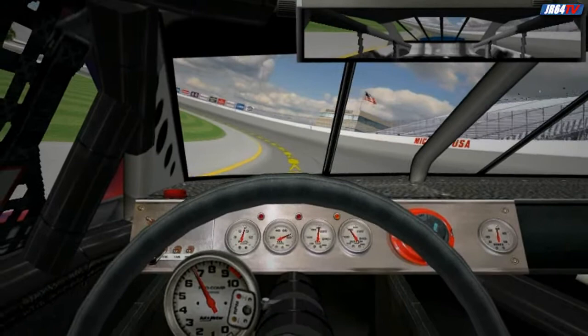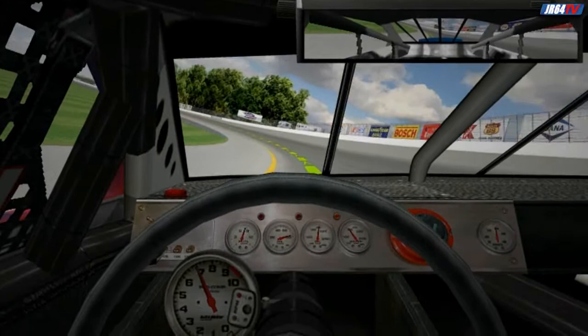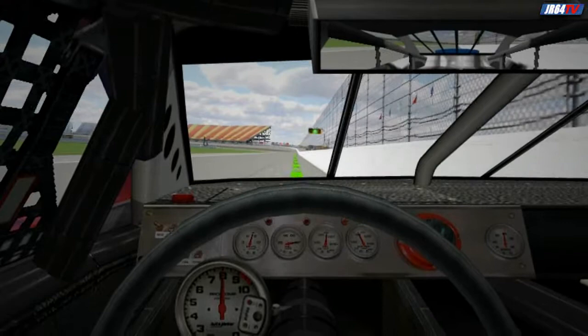At the apex of turns one and two, start to increase the throttle while continuing to work down to the apron. You should be running around 165 or so as you enter turn two. Get back to full throttle as you go through two, and let the car drift toward the wall. At the top of the back straight, you should wind up very close to the wall and doing close to 175.